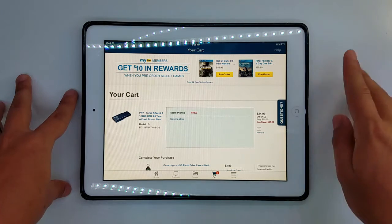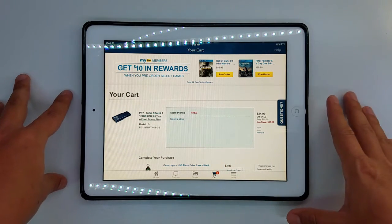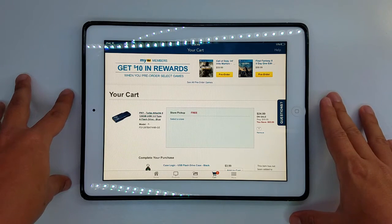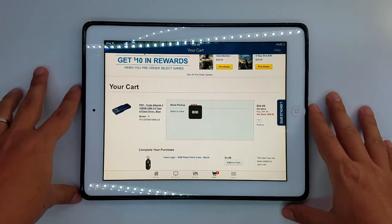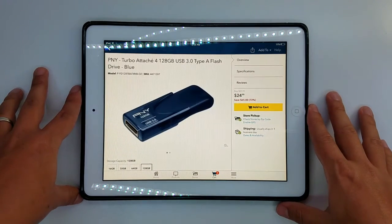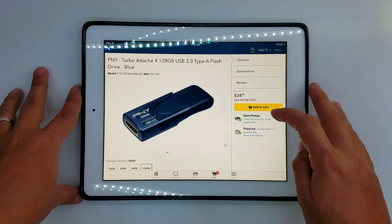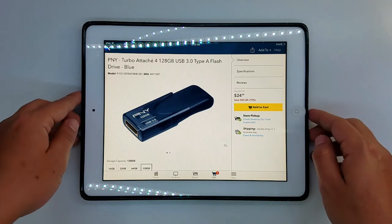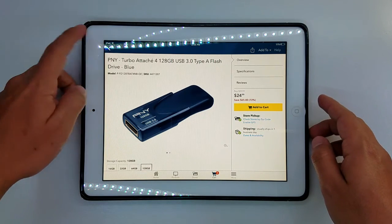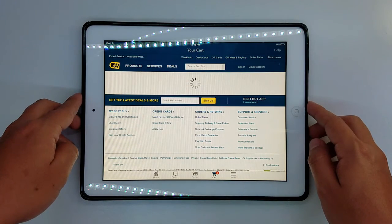The first one we got is the PNY 128 gigabytes, and right now it's on sale on Best Buy for $24.99 — you're saving $65, so that's a really good deal right there. You have to get it today; today is October 12, 2016, and that's one of the deals.